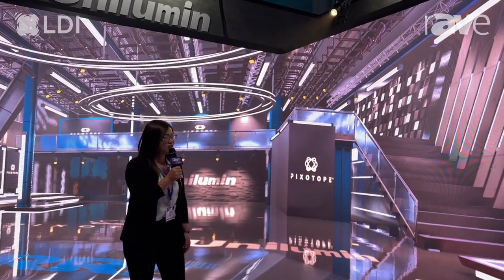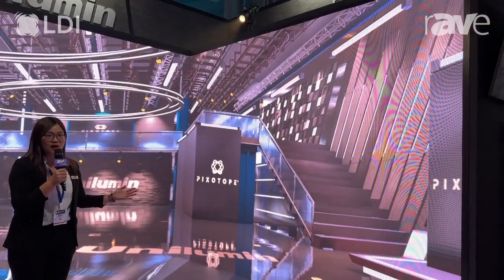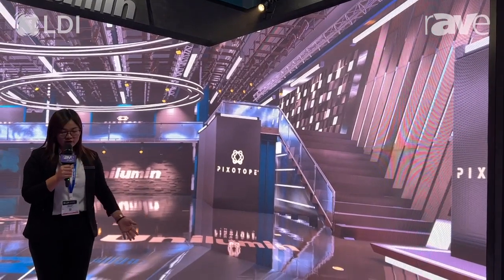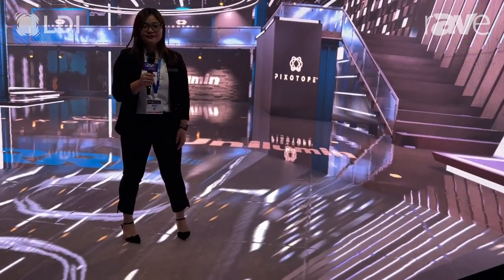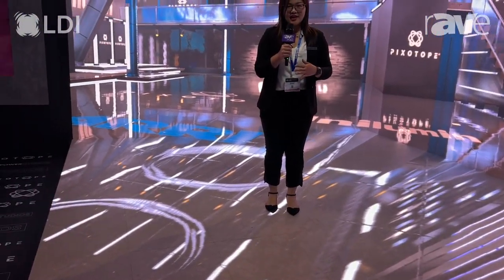As you can see, this is our XR stage. We are using our star product, UPA4 2.6 as the main wall, and also our new floor product, UDF03. These two products combined together can make a very amazing XR stage.